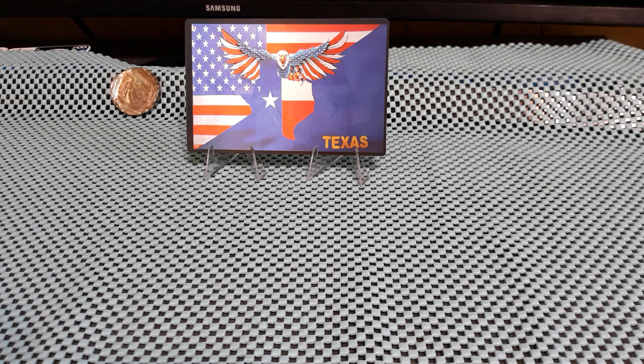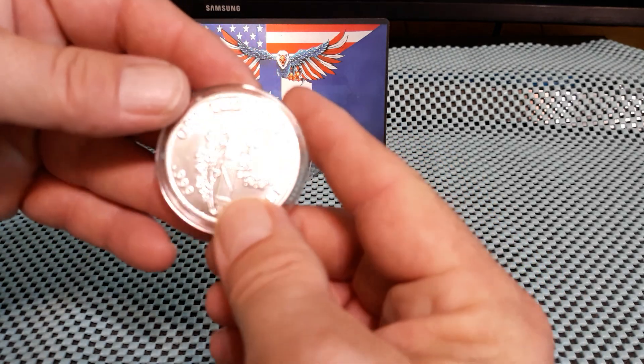I've been trying to get it all together but I misplaced one coin. Here's what I picked up for silver.